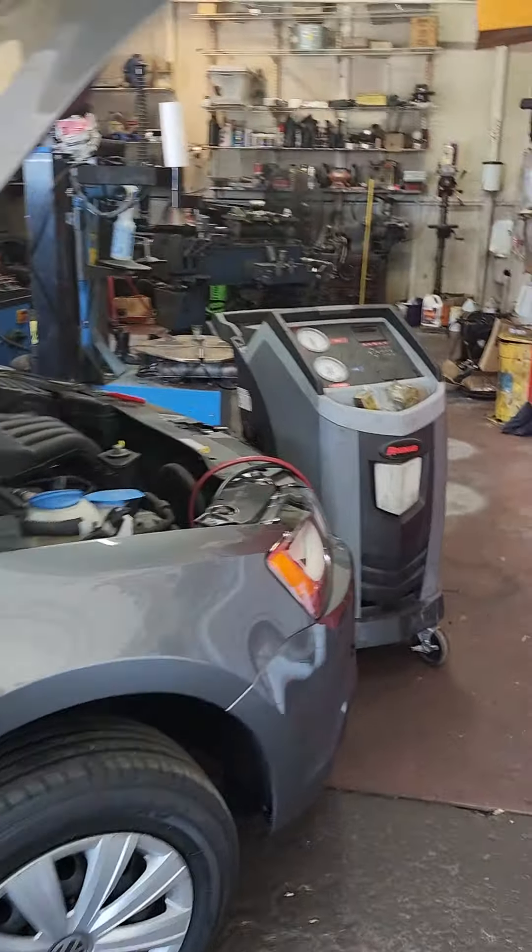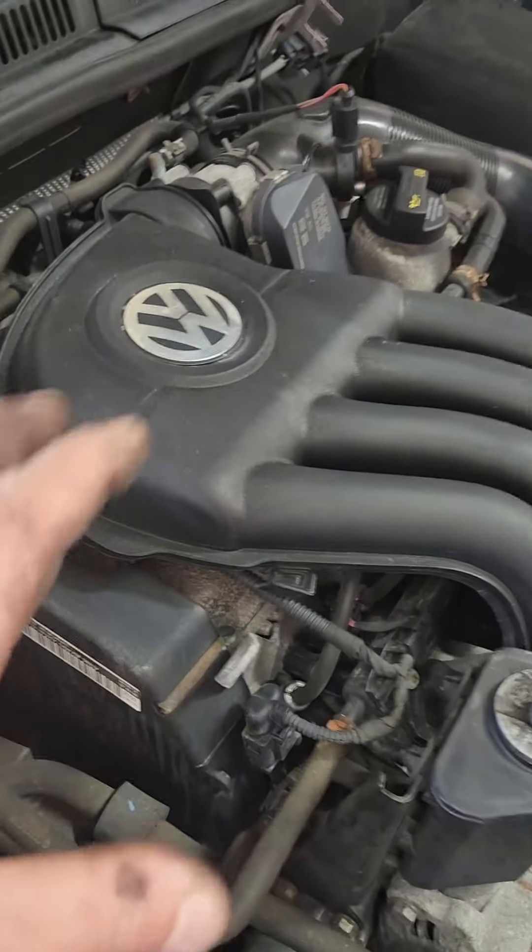Got an AC diagnostic in progress on a Volkswagen. It's that time of year. Probably one of the best engines Volkswagen's ever made. Thanks for watching.